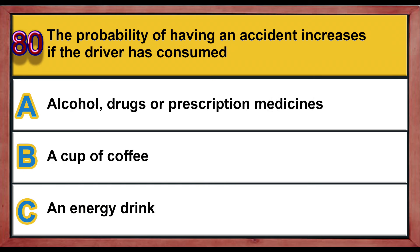Question number 80. The probability of having an accident increases if the driver has consumed: A) alcohol, drugs, or prescription medicines, B) a cup of coffee, C) an energy drink. Correct answer is A: alcohol, drugs, or prescription medicines.